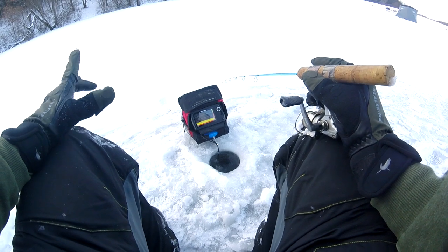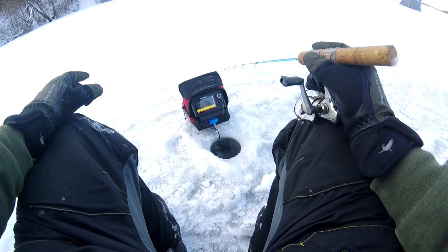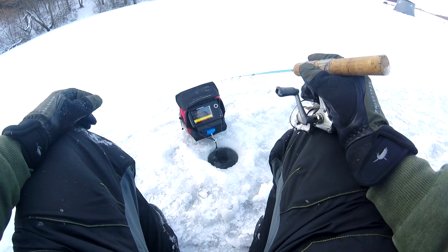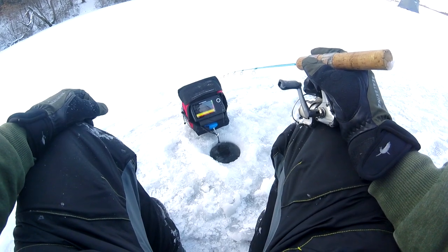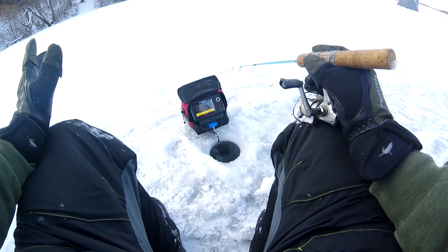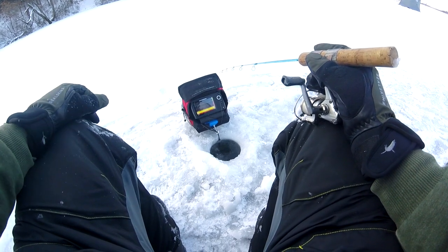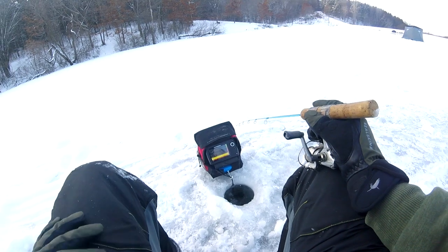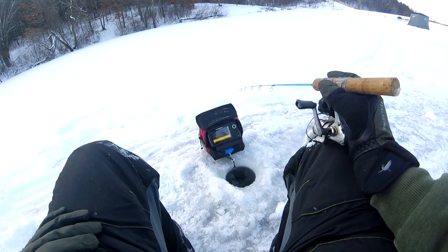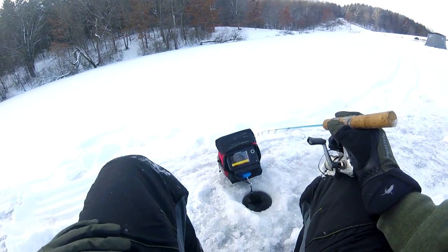We're in about 10, 11 feet of water right now. It's just a small pond — it's got an aerator in it, so the fish will be able to survive the winter. There's maybe five, six inches of ice here. Just a beautiful day, it's cold out but there's no wind. It's mostly sunny skies, and we're just hoping to find some bluegills or crappies this afternoon. If we can get a few and bring it to you, that forms a video.